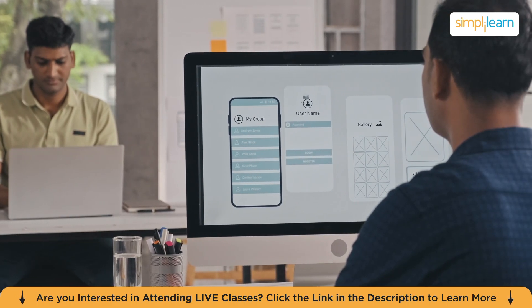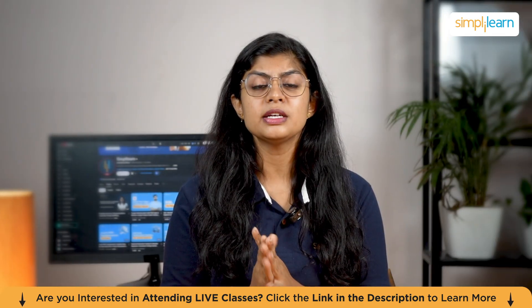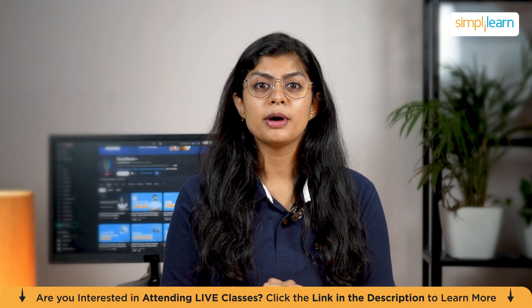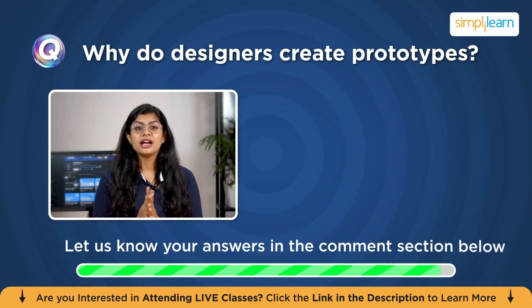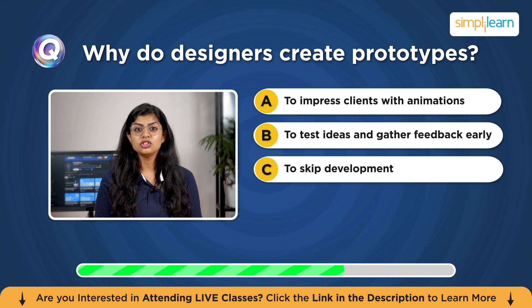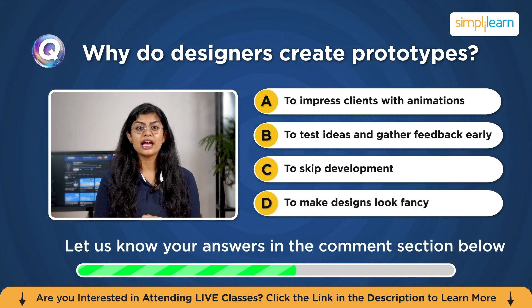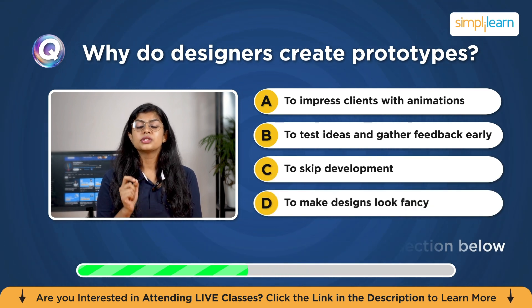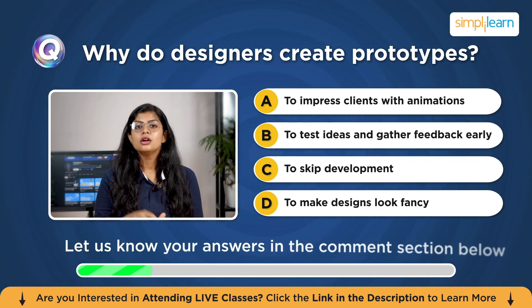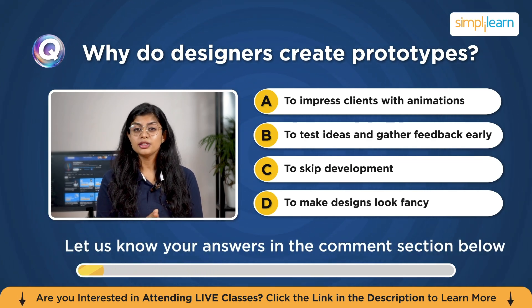But before we dive in, let's warm up with a quick quiz. Why do you think designers create prototypes? Is it to impress clients with animation, to test ideas and gather feedback early, to skip development, or to make designs look fancy? Let me know your answer in the comment section below.